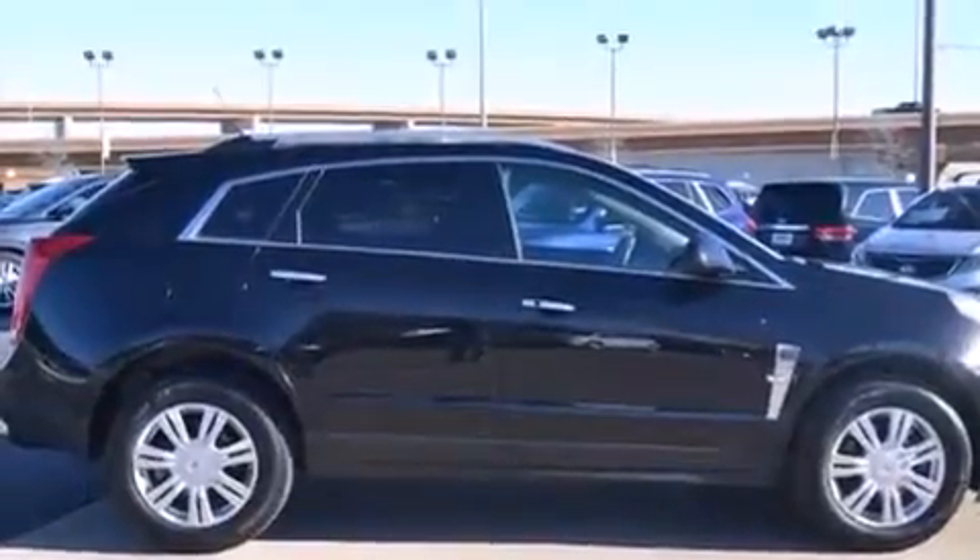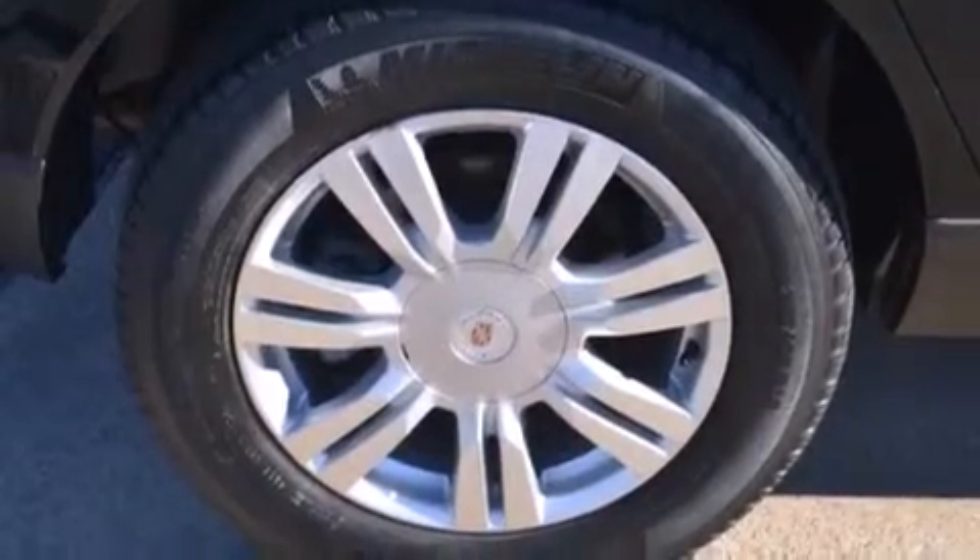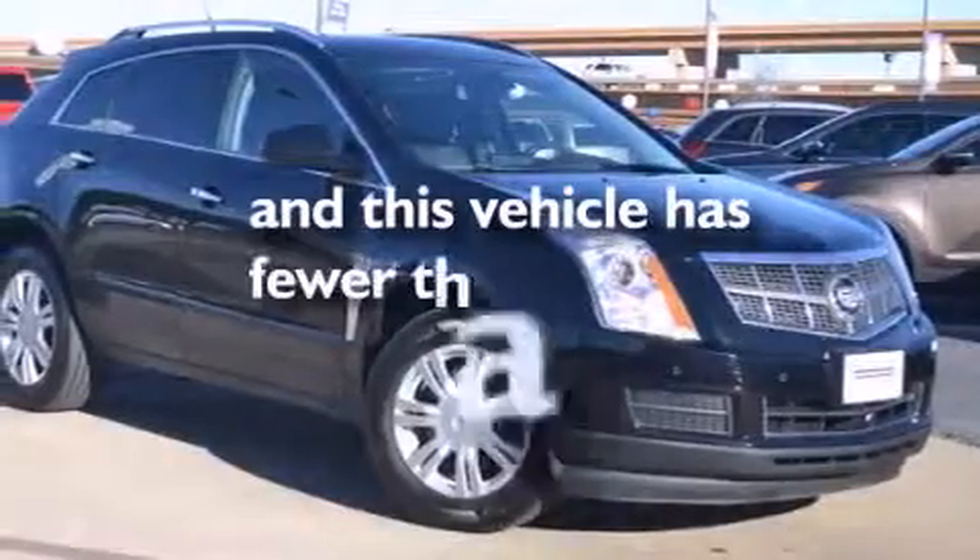Side impact airbags, full power accessories, traction control, an anti-lock braking system, and this vehicle has less than 39,000 miles.